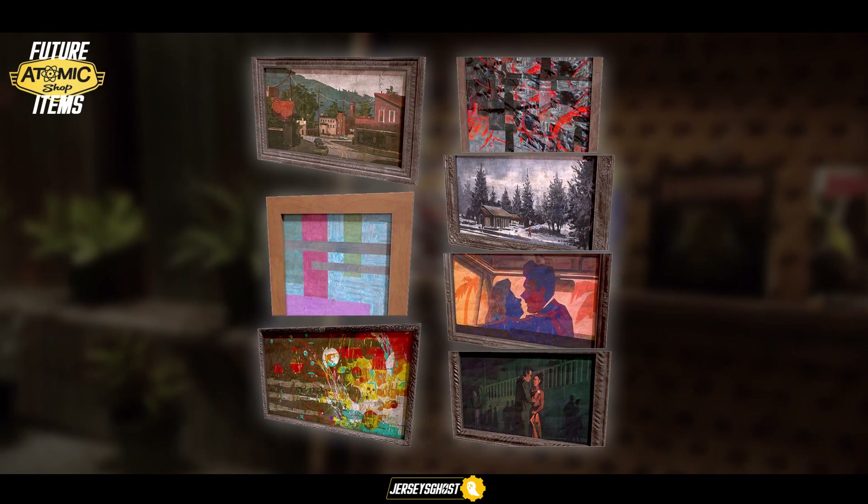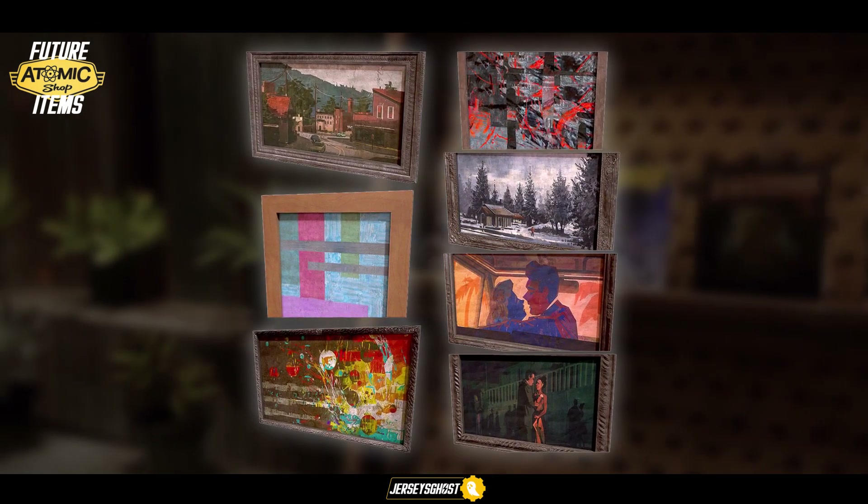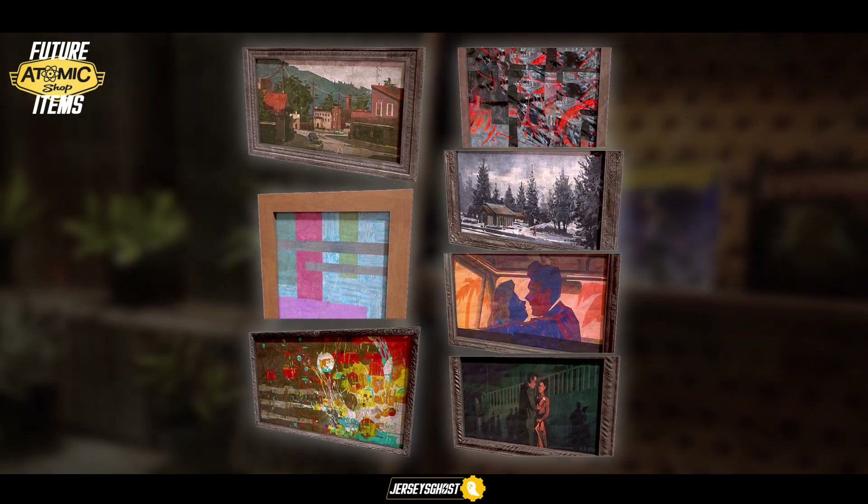Starting with our first new CAMP items, we have a variety of new framed paintings to decorate your home with — a nice selection of abstract, rural, and portrait pieces in vibrant colorways to please your inner artist.